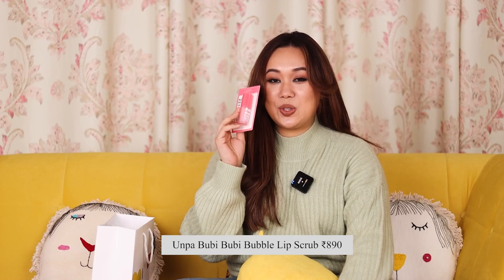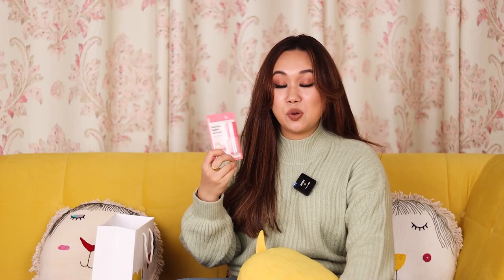Speaking of bubble cleansers, I also got this one just for funsies. I actually tried it at the store, and you guys saw that too. This is a bubble lip scrub — you apply it, it bubbles up on its own, then the bubbles die down, the scrub remains, and that's when you wash it off. It's supposed to give your lips a nice little scrub. Honestly, I feel like a lot of these bubble things are just tactics to make products go viral, but it's still fun. I think we should all have fun with our skincare.